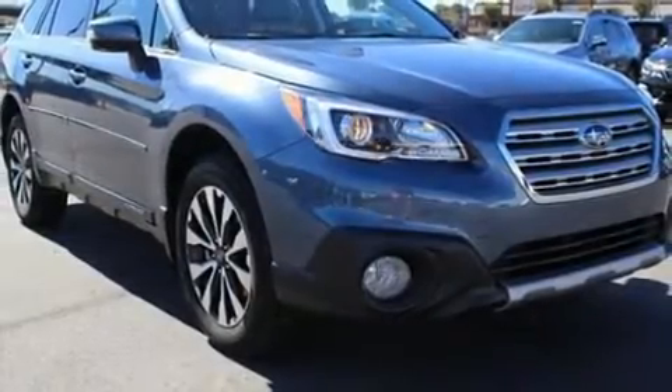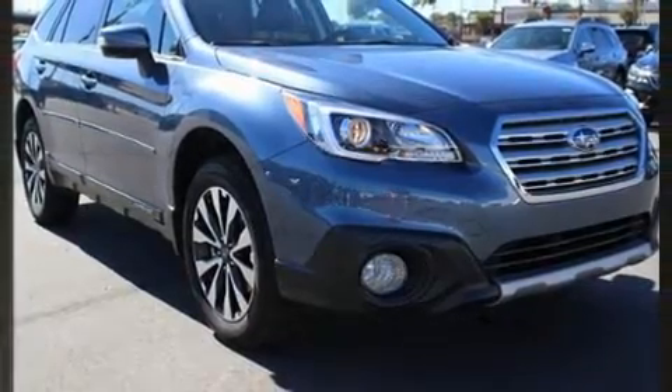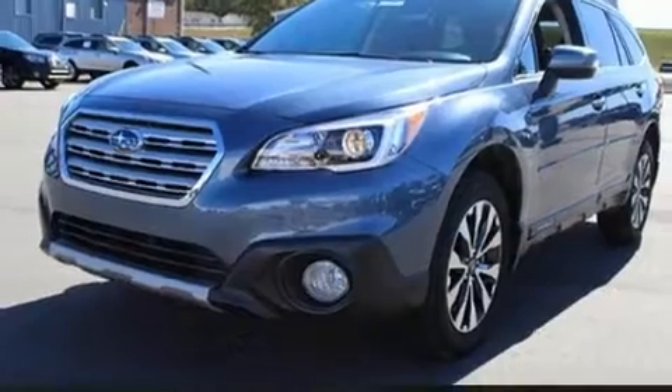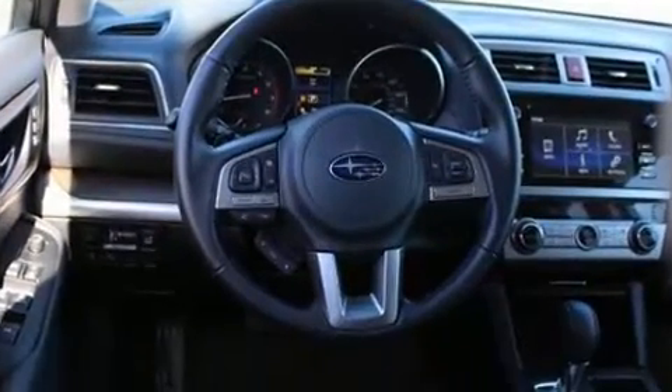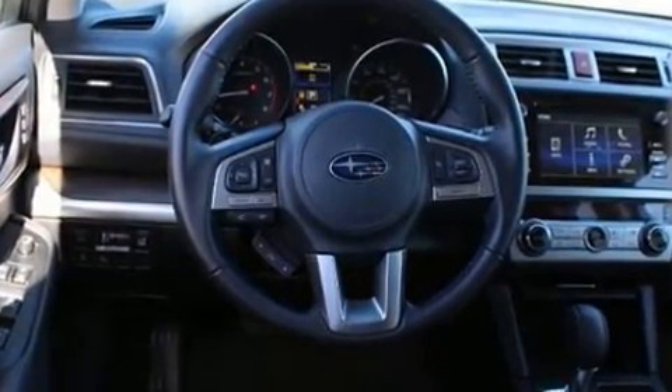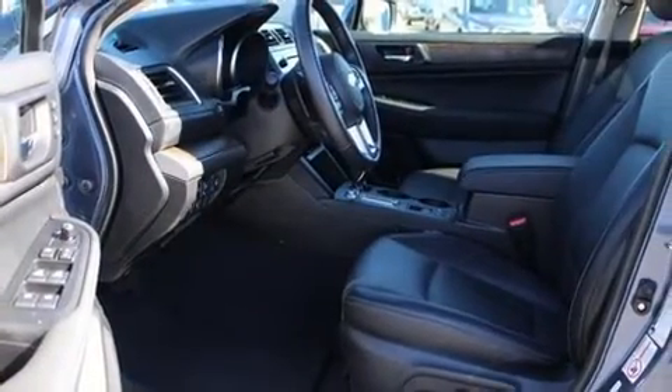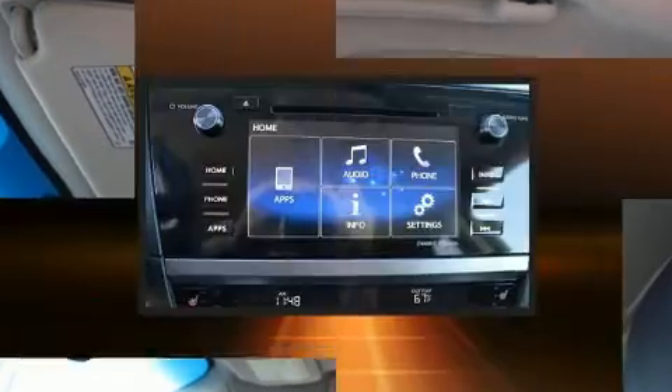Come test drive this 2017 Subaru Outback with less than 10,000 miles on the odometer. This four-door sport utility vehicle prioritizes comfort, safety, and convenience. Smooth gear shifts are achieved thanks to the efficient four-cylinder engine, and all-wheel drive keeps this model firmly attached to the road surface.